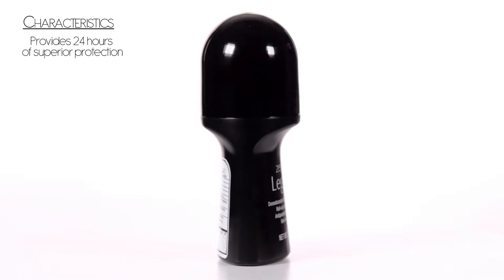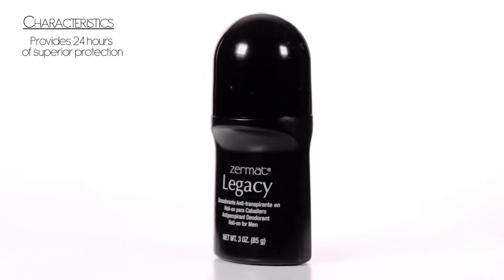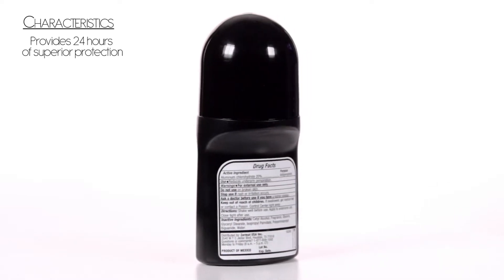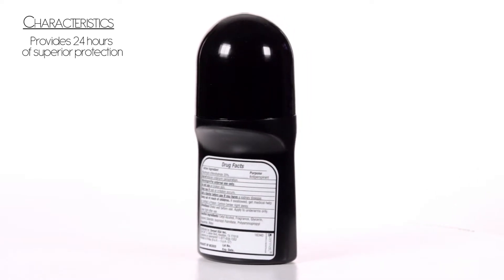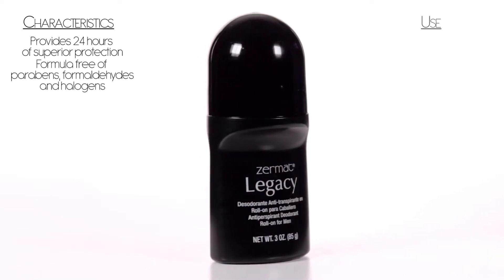Product Characteristics. All-natural deodorant provides superior 24-hour odor protection. Its effective antibacterial agent, polyaminopropyl biguanide, blends in a formula free of parabens, formaldehydes, and halogens.